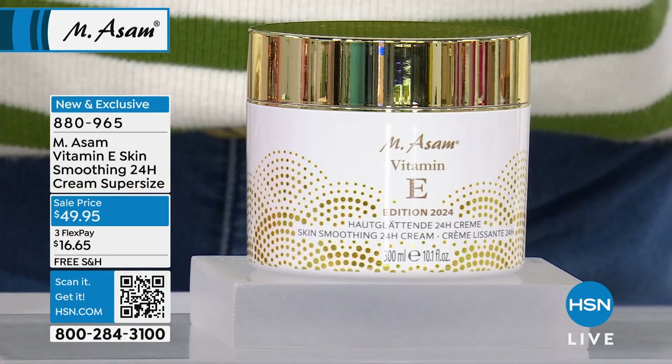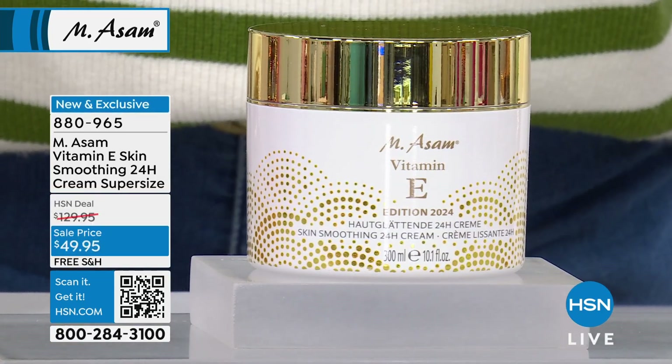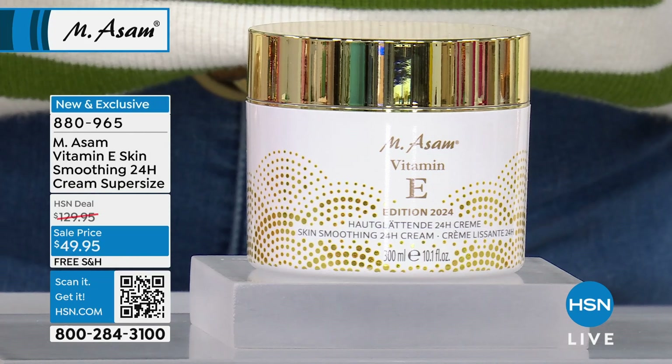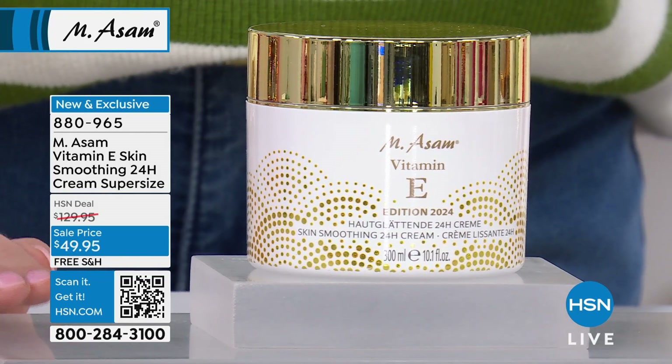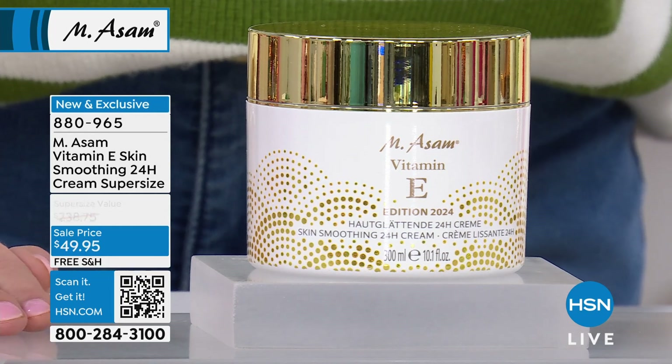Let's talk about mega, mega, mega value for a moment. Maybe the biggest value I've seen in skincare in months. This is the Emisom Vitamin E Skin Smoothing 24-Hour Cream.